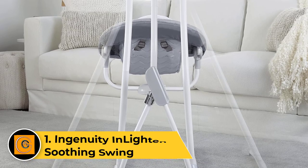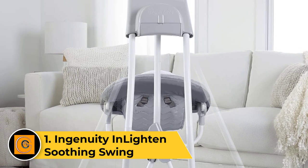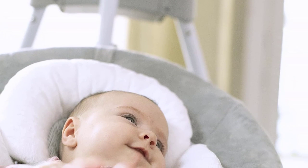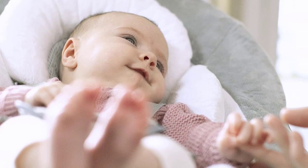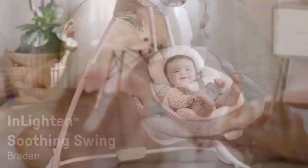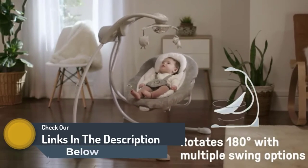Number 1: Ingenuity Enlighten Soothing Swing. This Ingenuity Baby Swing is our best overall pick because it's reasonably priced, easy to assemble, and has a variety of great features that are straightforward to use. The speed settings can be controlled with a single touch, and the seat reclines and rotates 360 degrees so you can choose which direction your baby faces. We also appreciate that the 5-point safety harness has a protective pad that prevents things from getting caught in the clasp.